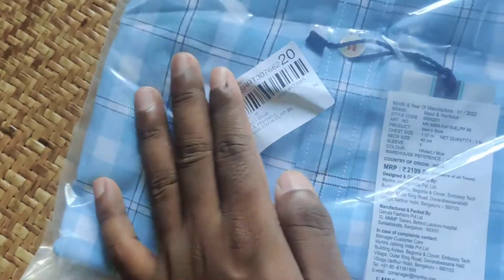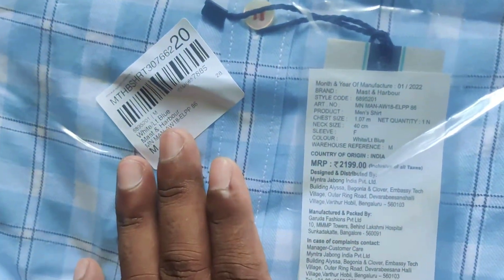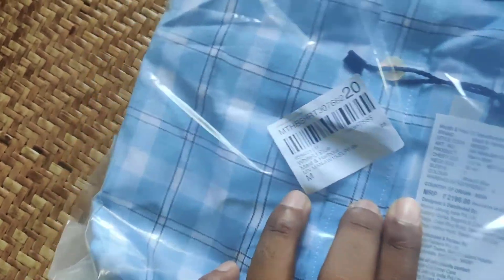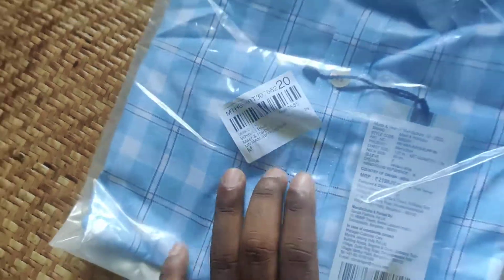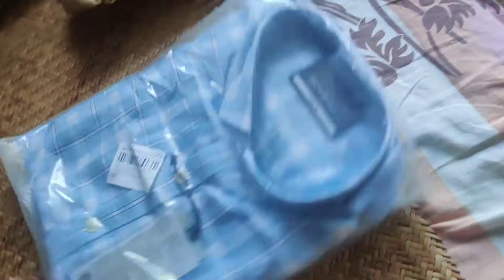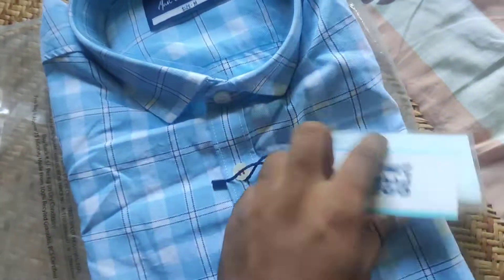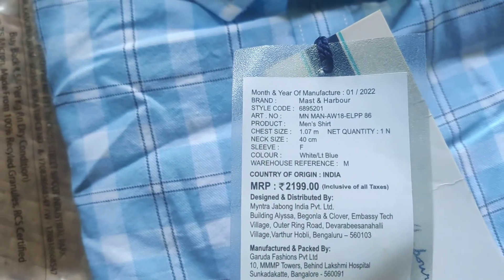This is my shirt. Here you can see the price — let's see how it is. Here you can see the price. The Mast & Harbour brand name is on the label. It is about size 40.